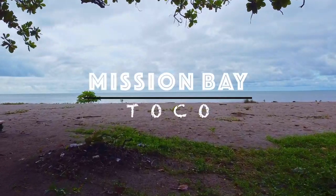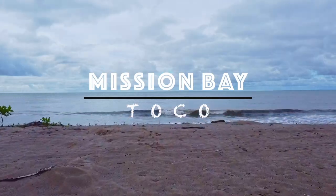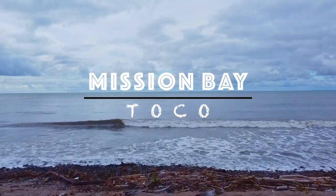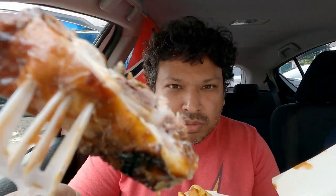My Trinvago Vibe peeps, our mission, should you watch till the end of this video, will have us exploring part of our electrical history throughout the island of Trinidad. More importantly, we will be trying Bumpy's BBQ along the way. Good luck, Agent Richieve.